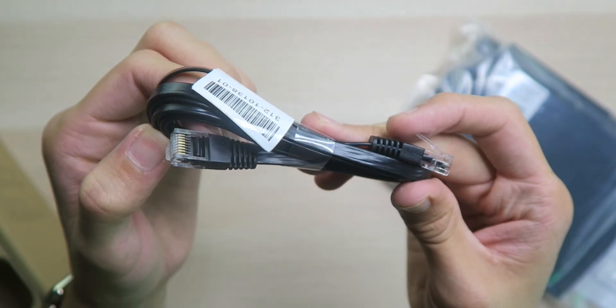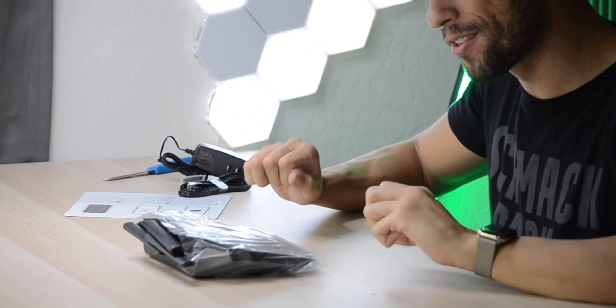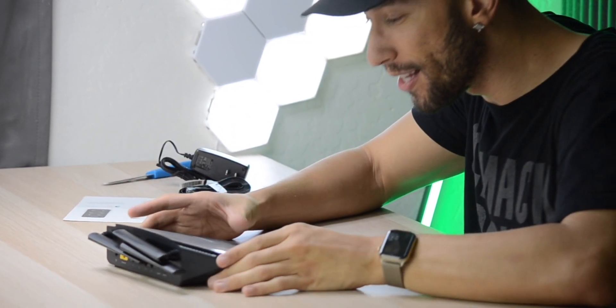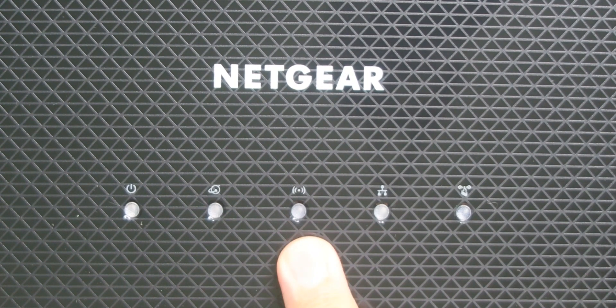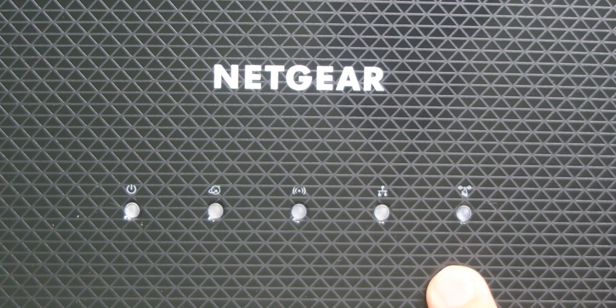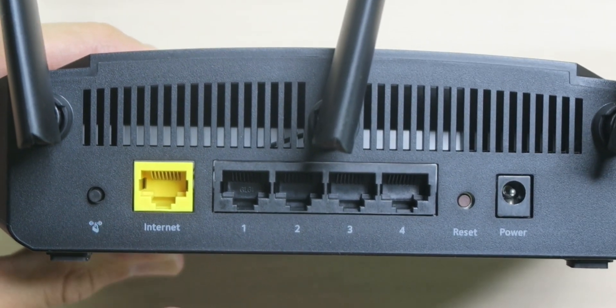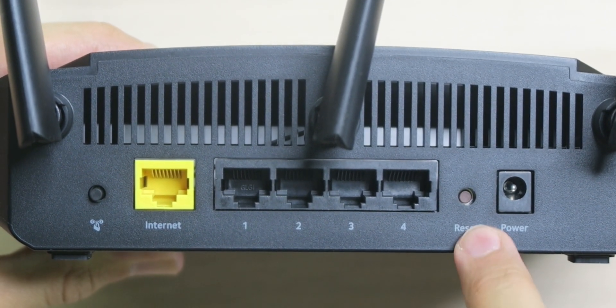Inside the box there's a flat black ethernet cable with a good amount of length, a power adapter, and the router itself. Looking at it, we have three antennas for all that wireless connectivity. On the front there are five LED indicator lights: power, internet, Wi-Fi, ethernet, and WPS — they'll tell you everything that's going on, although with the app you may never need to look at them.